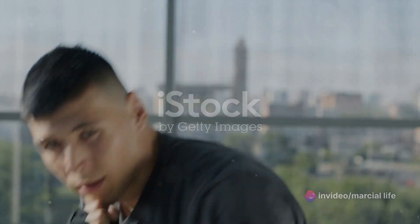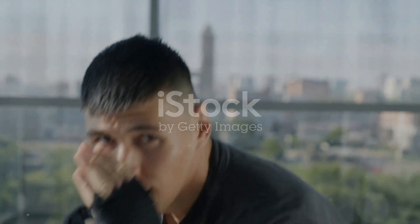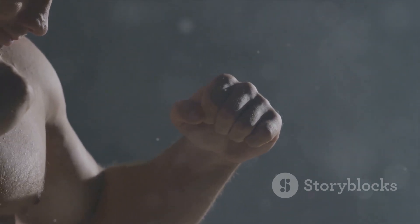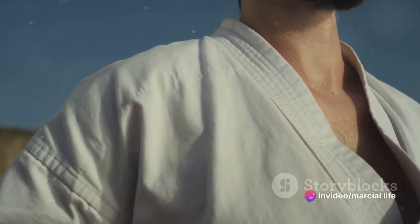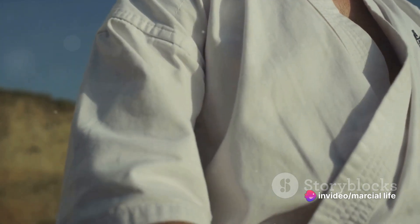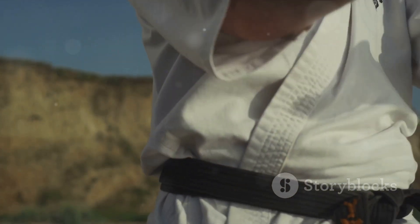Picture a martial art technique as a language. Each punch, kick, and block is a word, and how we combine these words forms the sentences of our martial conversation. First up, we have punches and strikes. Whether it's a straight punch in karate, a hook in boxing, or an elbow strike in Muay Thai, these techniques are crucial for offense.